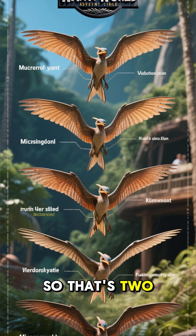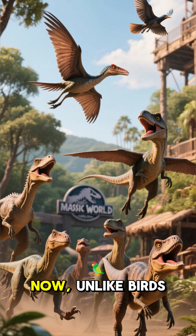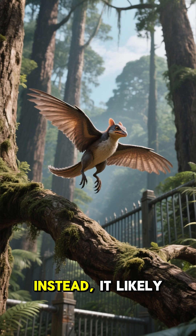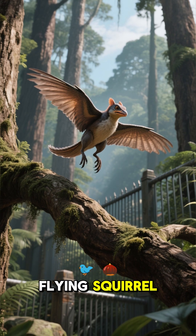So that's two wings on each side, giving it a total of four. Now, unlike birds, which also have four wings, Microraptor couldn't use its wings to power flight. Instead, it likely used them to glide between trees like a flying squirrel.